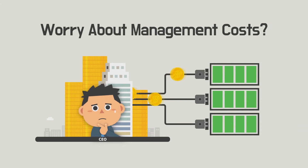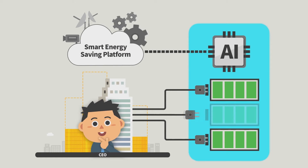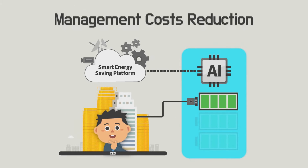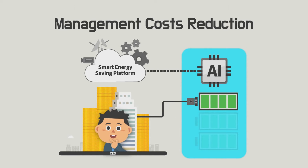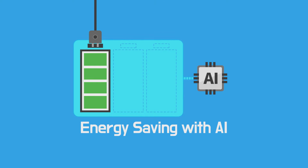How are you coping with rising management costs? SiliconCube helps you to run your building and facilities efficiently. SiliconCube uses AI to save energy and reduce operating costs.